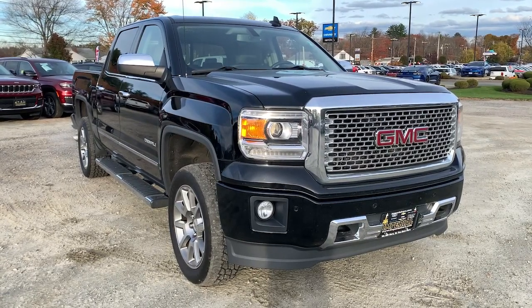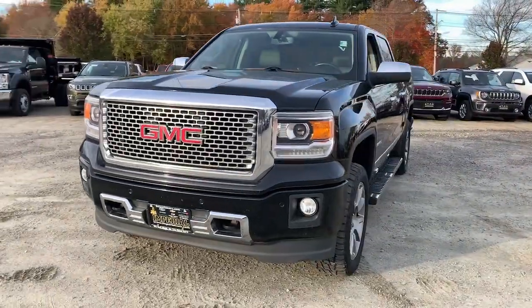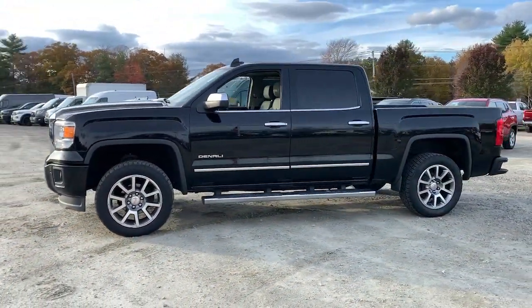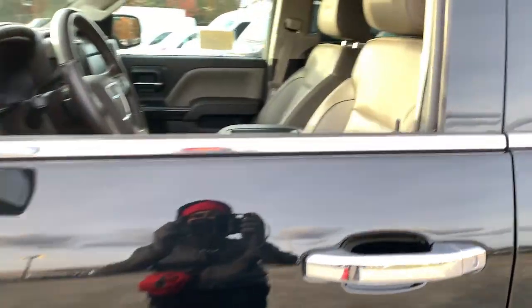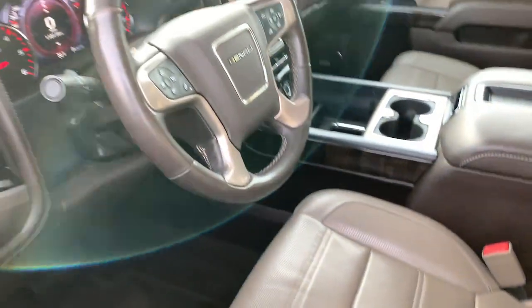Can you see yourself in the 2015 GMC Sierra? With less than 120,000 miles on the odometer, this vehicle provides excellent value. Here's a good-looking Sierra that offers impressive towing and hauling capacity and a spacious cabin with amenities like standard touchscreen infotainment and smartphone integration.